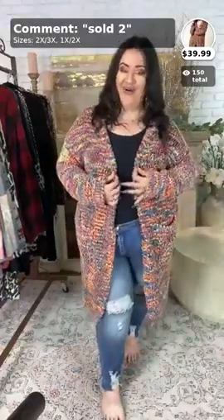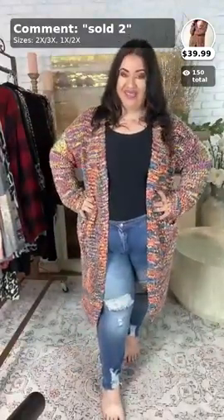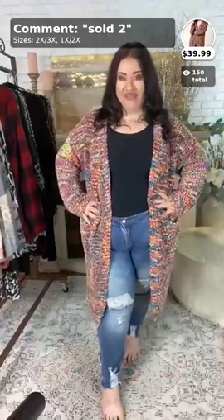So, once again, for this cardigan, it's sold — the number two, ladies — and it comes in the extra-large–2X or the 2X–3X.